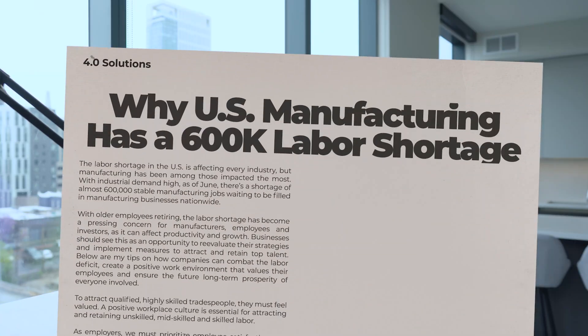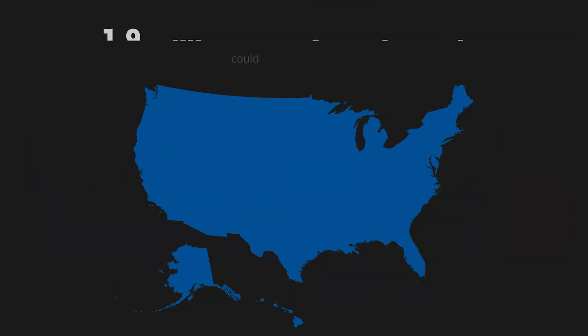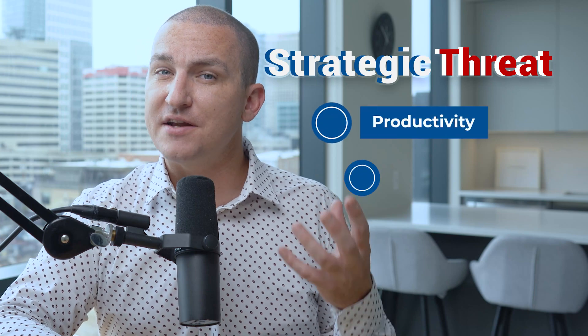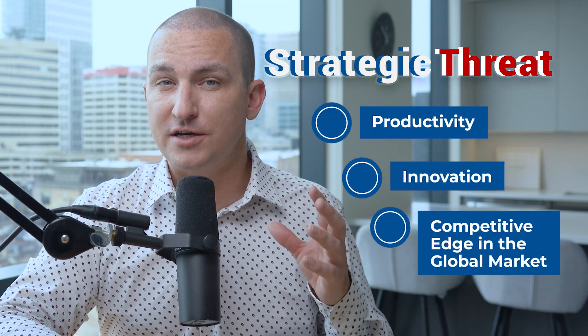Section 2: Projected Shortfall — a Wake-Up Call. A study by the Manufacturing Institute and Deloitte projects that by 2033, 1.9 million manufacturing jobs could go unfilled. That is a wake-up call for our sector. And it isn't just a challenge for HR departments — it's a strategic threat to productivity, innovation, and our competitive edge in a global market.